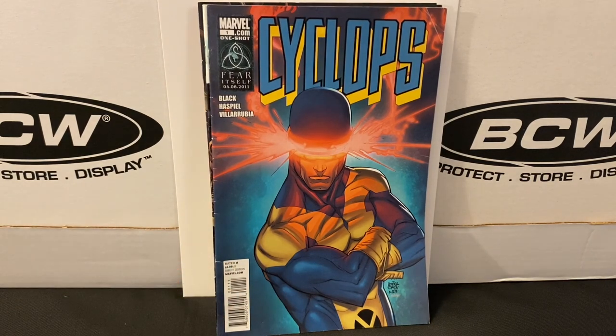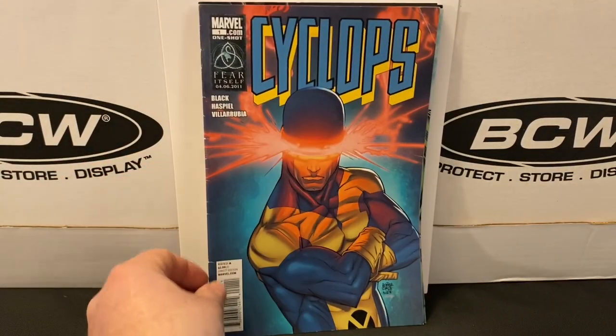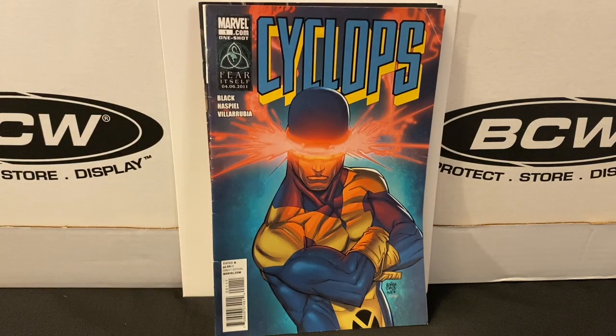Here's a one-and-done volume — this is Cyclops number one, just a one-shot. I discovered this because I was collecting the most recent limited series featuring Cyclops: a 12-part series featuring the teenage Cyclops going on space adventures with his dad Corsair, the leader of the Starjammers. As I was adding that to my CLZ app, I noticed some other limited series or one-shots focused on Cyclops. I had never seen this one before, but I really liked the cover done by Roger Cruz. I think I had only recently added this to my wish list.